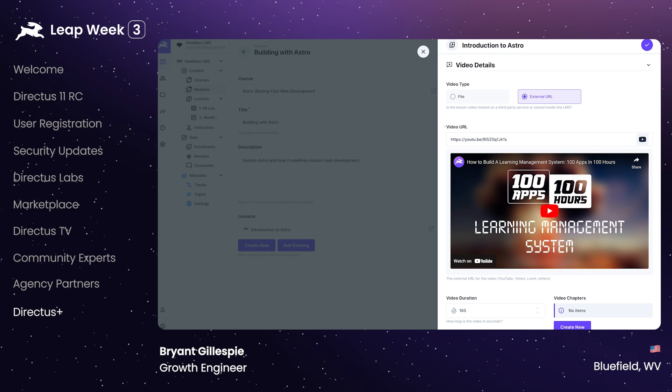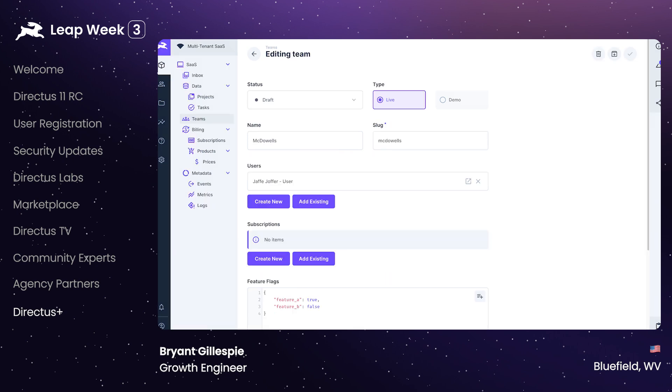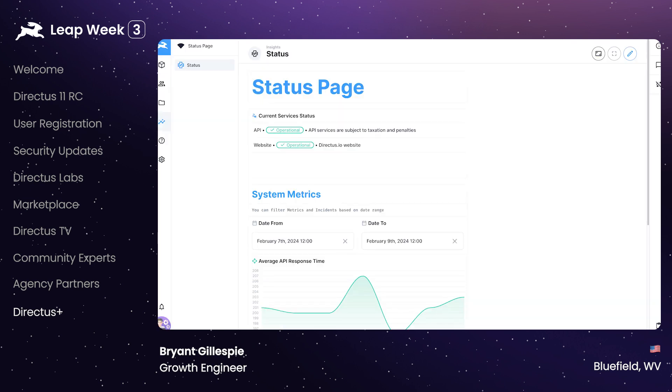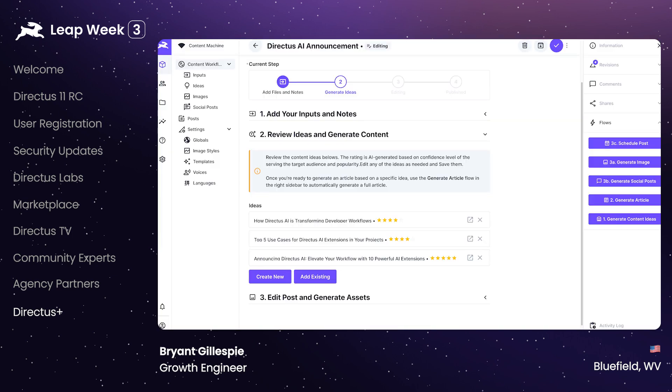We've released a total of seven starter kits for a lot of different use cases: a learning management system to build custom courseware, a PIM system to manage all of your product data and catalogs, a multi-tenant SaaS application backend, a video streaming platform similar to Directus TV, a status page to keep users informed of any incidents or downtime, an onboarding checklist application perfect for managing new employees or even new clients, and our most recent starter kit — an AI content machine.